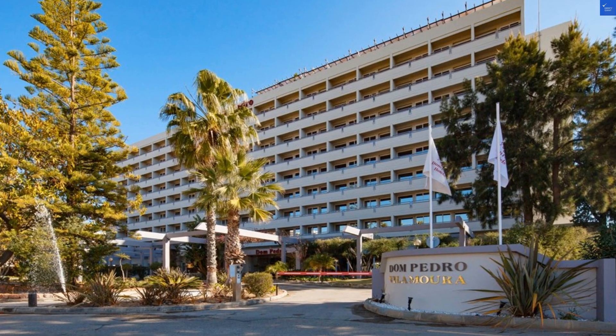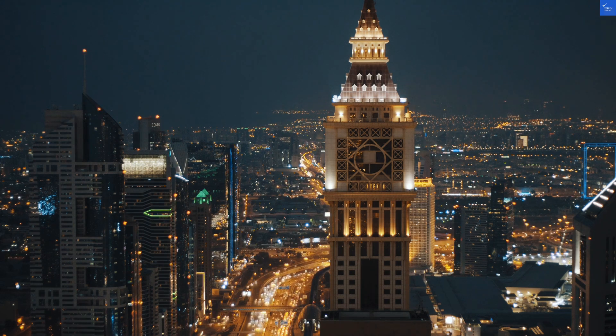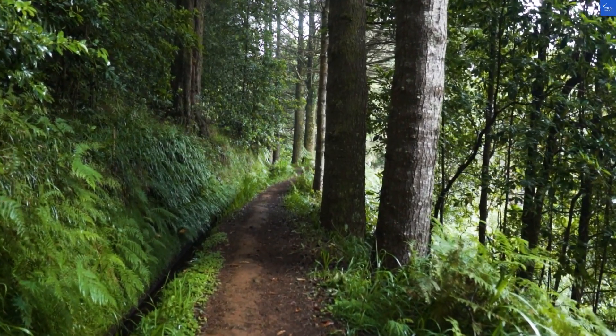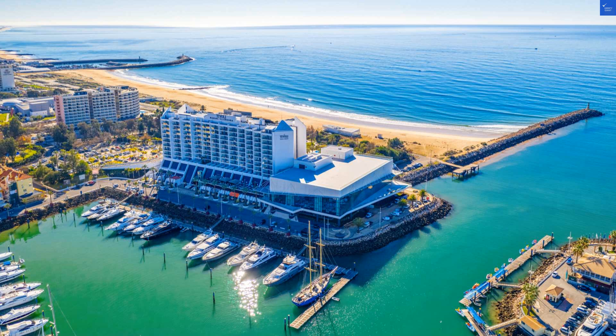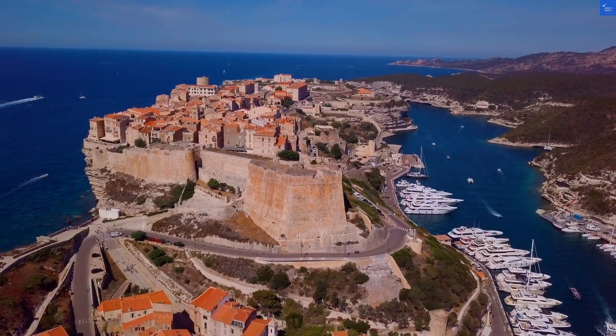Okay, let's break down the scores. Location: 8 out of 10 — stunning views and close to everything. Room quality: 5 out of 10 — comfortable but outdated. Cleanliness: 7 out of 10 — generally clean, but a few spots missed. Food and dining: 6 out of 10 — good enough, but not mouth-watering.